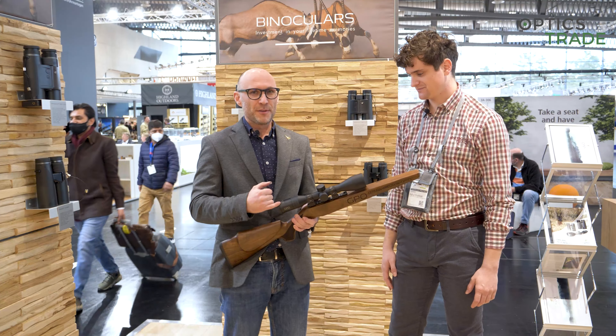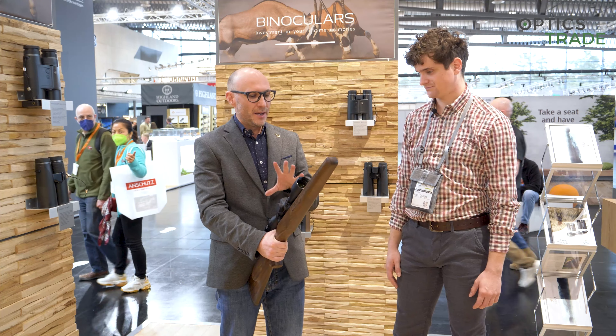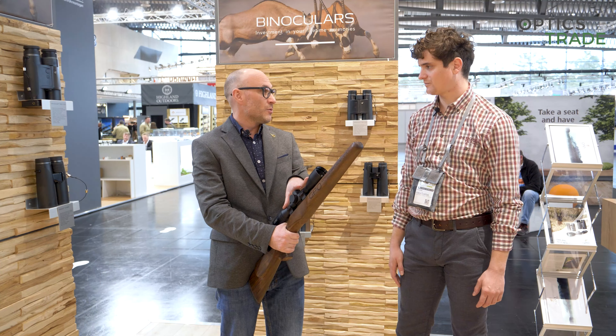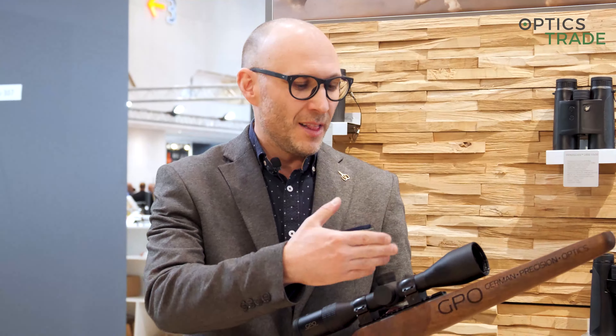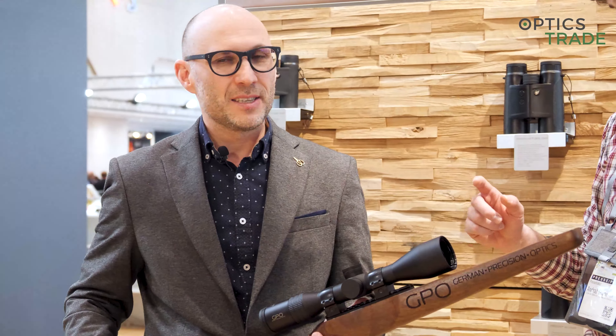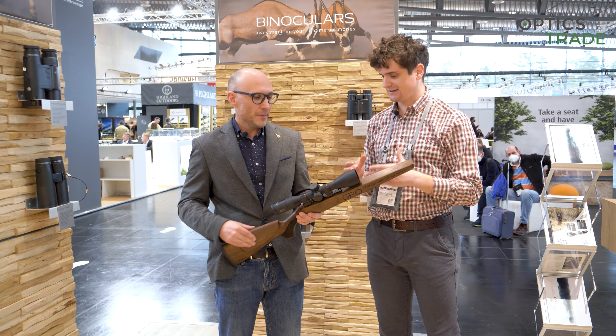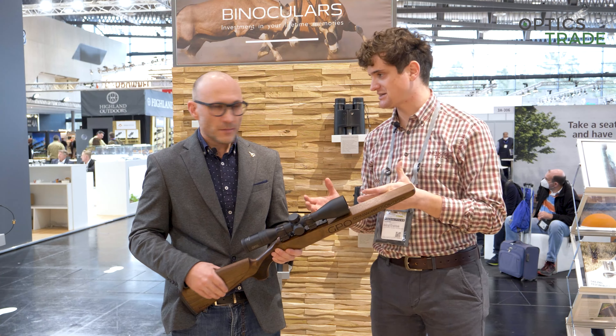For a 7.5x50 illuminated scope, the price is just a killer. If you don't need variable magnification, you get really decent optics, because there are so much fewer parts inside. Consequently, they produce a better light transmission rate than variable riflescopes in this price class.